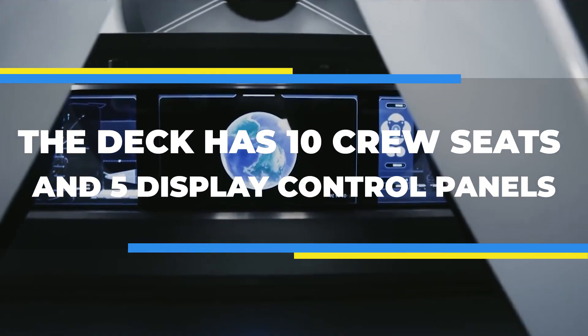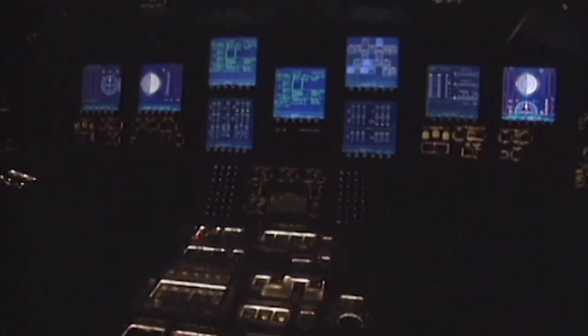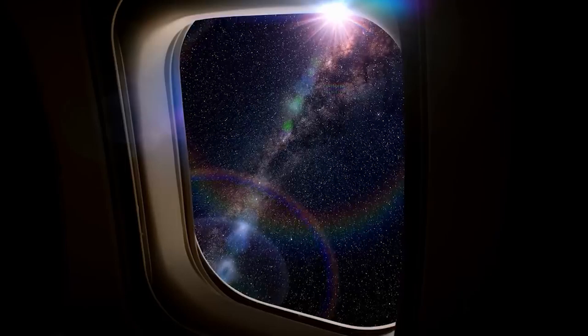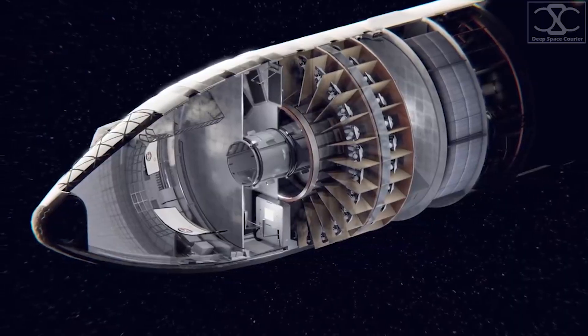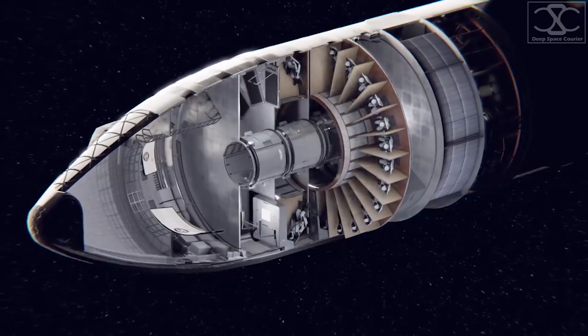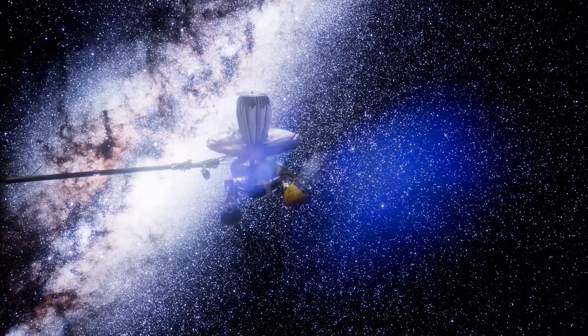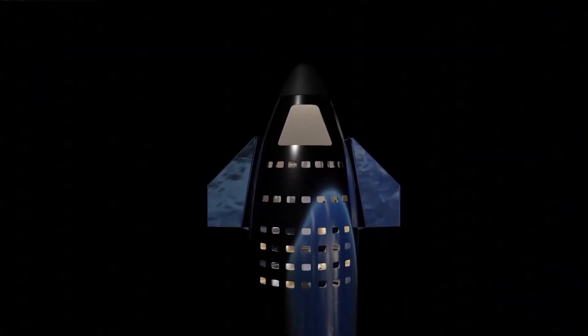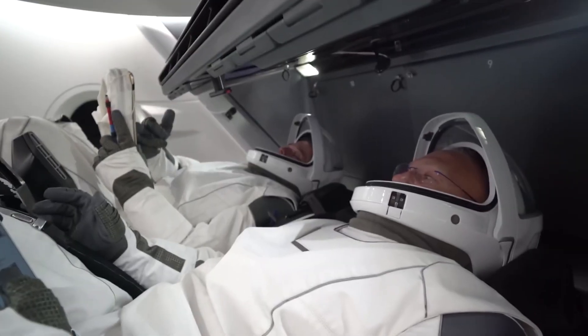Level 6. The deck has 10 crew seats and 5 display control panels. Taking the current design of the Crew Dragon capsule and scaling it up gives it a wide viewing window and a shield to protect against solar radiation or space debris. The crew can move between floors by going through the center core. If the header tank were moved or wasn't needed, the core could be made bigger, allowing a second nose docking port like the current Dragon capsule.